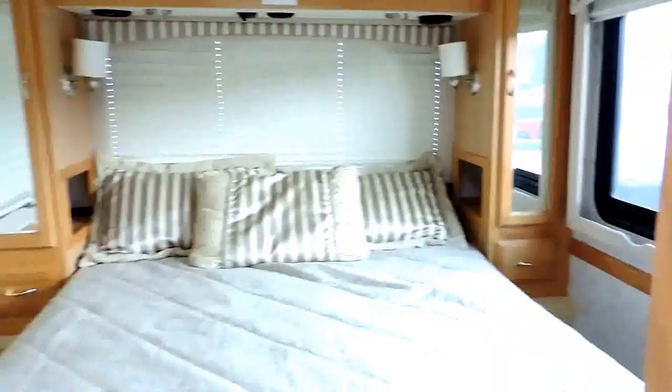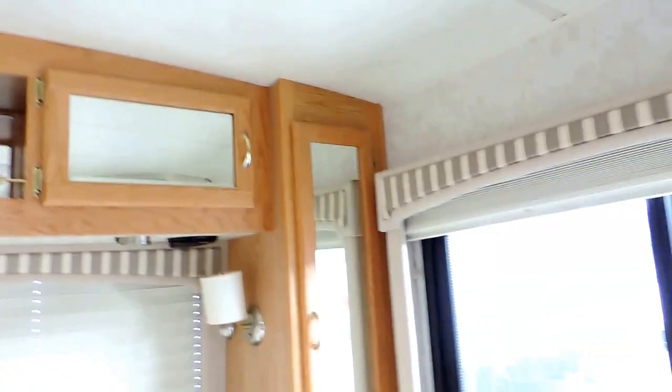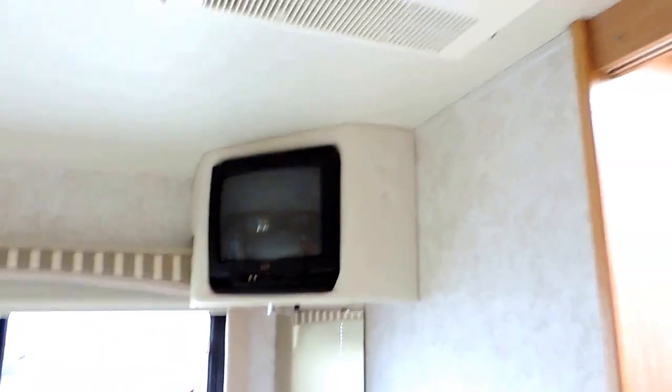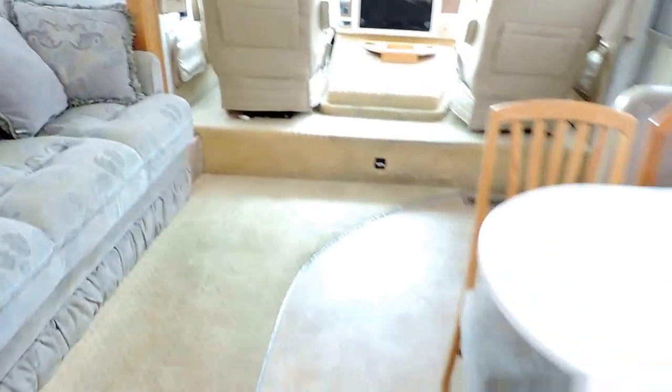And of course in the very back you have your bedroom with a queen size walk-around bed. Beautiful day-night shades and window valances on either side and in the back window. Overhead storage above the bed as well, and a nice little TV in the corner. Your second AC box is right there. Very, very nice carpet here in the bedroom, in good condition. Linoleum tile flooring in the kitchen and carpet up front.